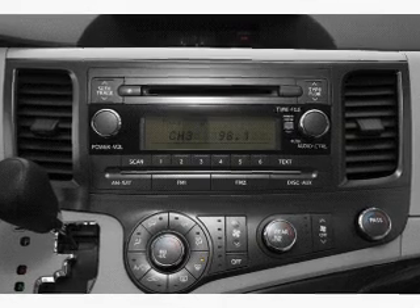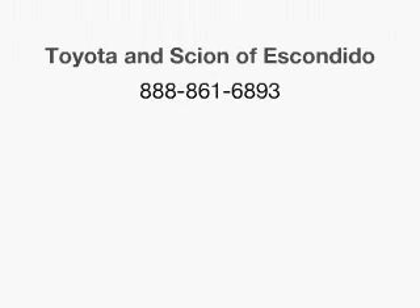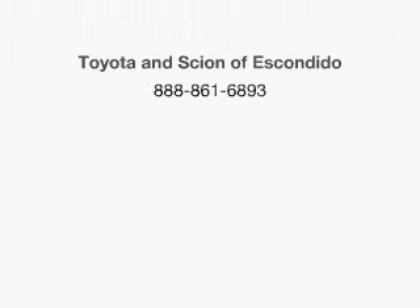Our website offers more information on all of our vehicles. Call us today to start test driving. We'll see you next time — contact us for more information.